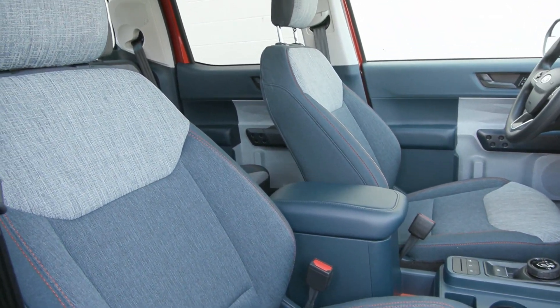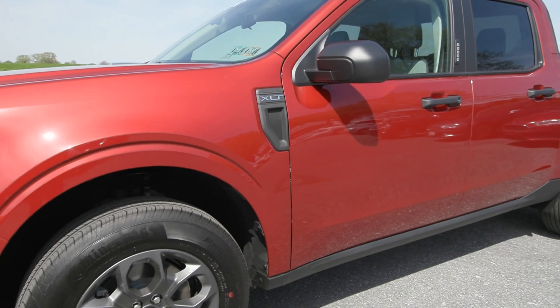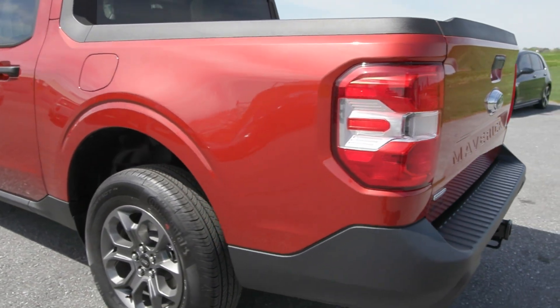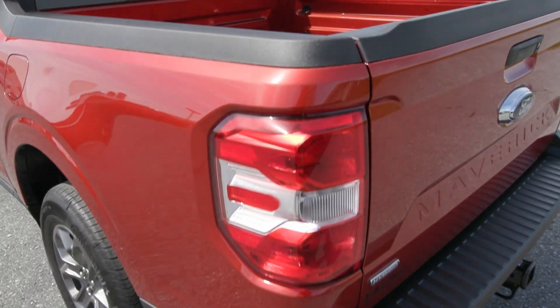This vehicle has a clean Carfax with no accidents or damage reported, only one previous owner and less than 500 miles. It is front wheel drive with the 2.5 liter hybrid engine, so you get on average 37 miles per gallon, which is amazing.